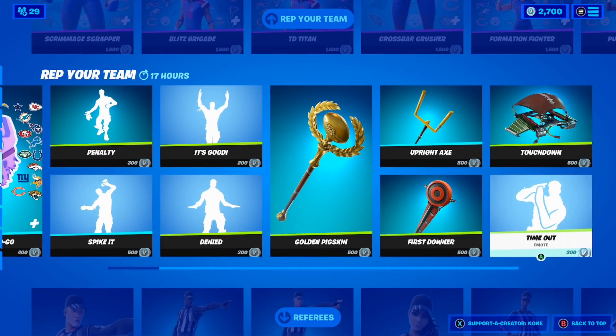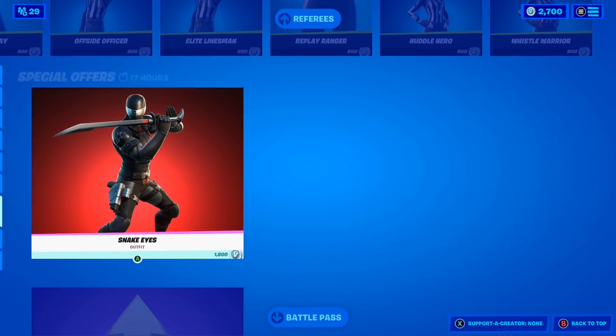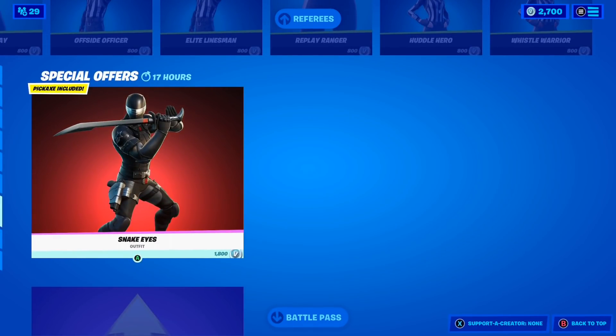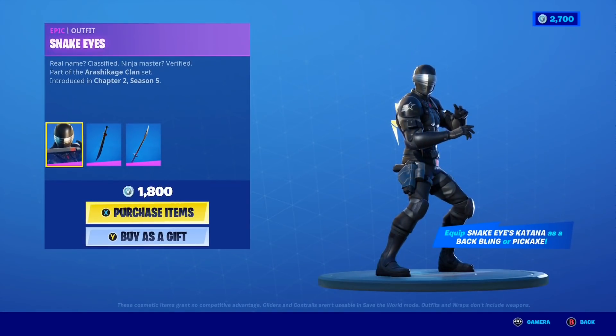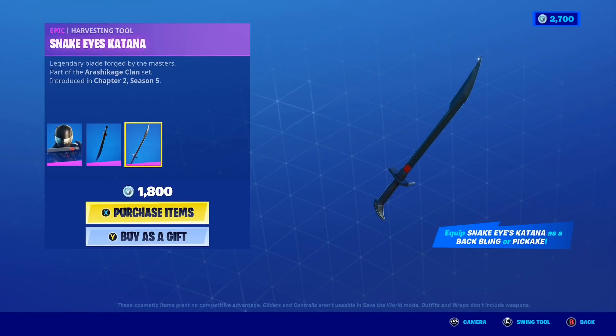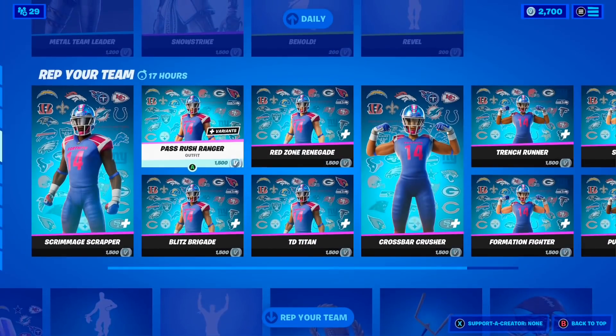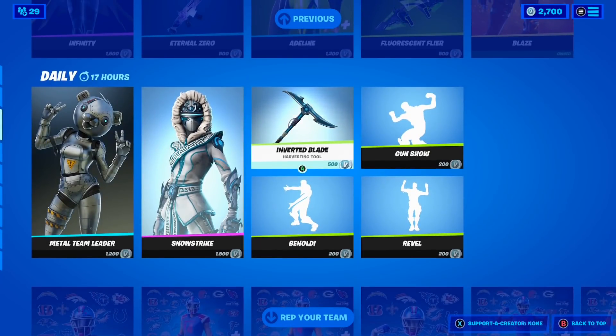All the NFL stuff is finally back in the shop, and if you want any of it gifted let me know down below. There is literally so much stuff, including all the referee skins. The last thing in the shop is the Snake Eyes skin making a return, which comes with the Snake Eyes Katana backbling and the Katana pickaxe. But yeah, that's today's shop.